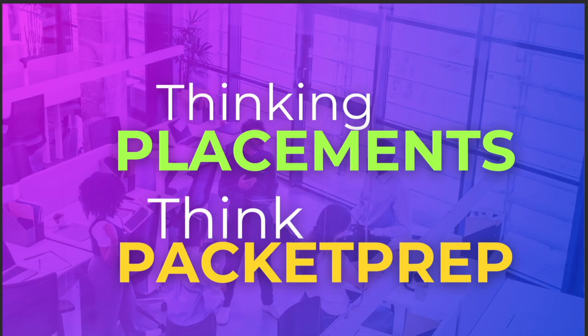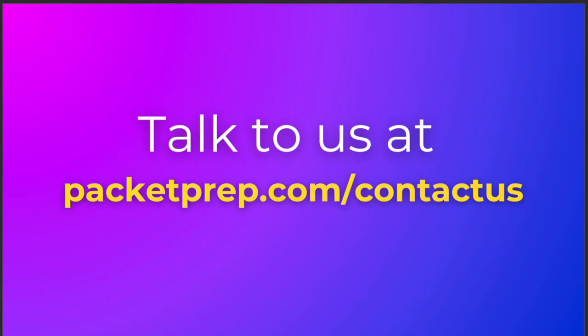On a concluding note, if you're thinking about placements, definitely think about Packet Prep. If you have any doubts or questions related to this program or our paid programs — how we access jobs, how to get good training, how to complete projects — you can talk to us at packetprep.com/contact-us.